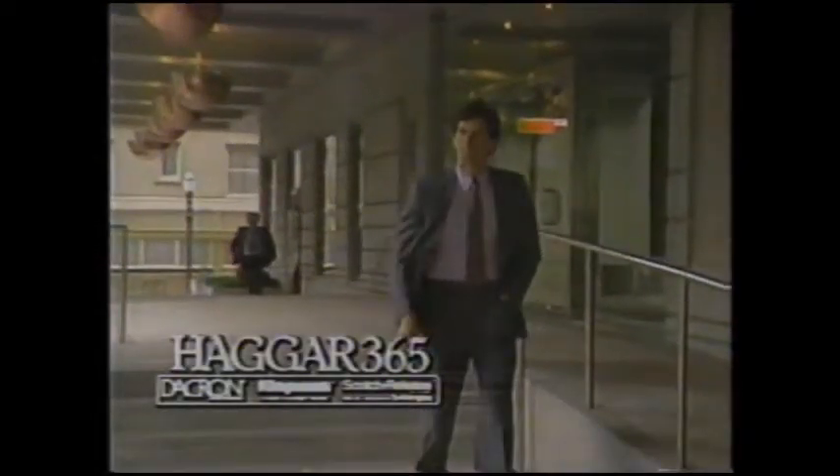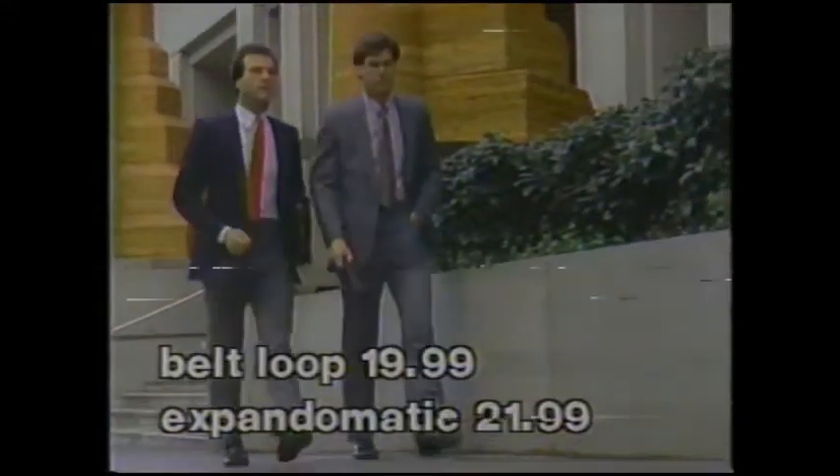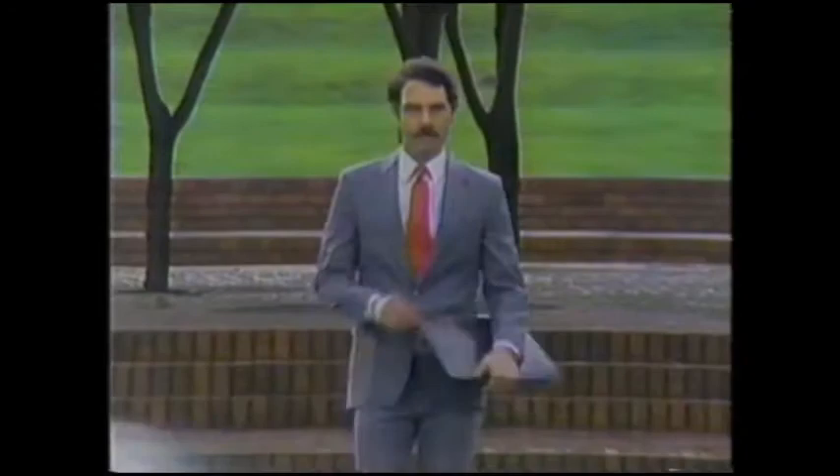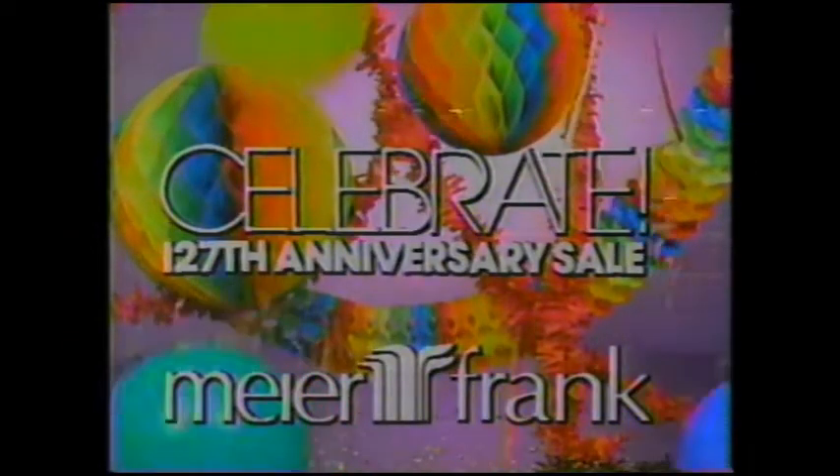Haggar 365 is a stretch-woven cloth-made fabric of premium Dacron polyester with Scotchgard release. Matching slacks in your choice of belt-loop style or Haggar's Expand-O-Matic give you tremendous comfort at great savings. Haggar's 365 suit separates, now specially priced during Meyer and Frank's 127th anniversary sale.